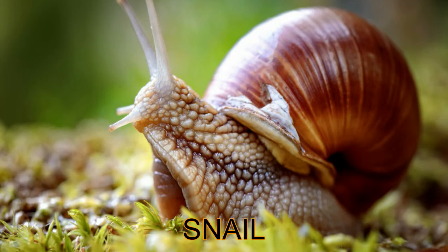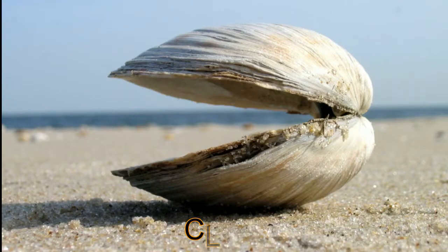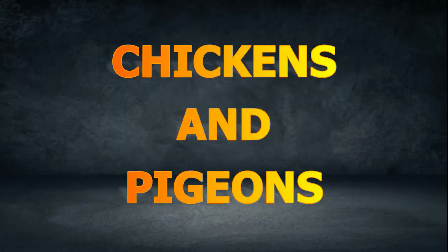Other animals like snails and clams are also covered with shells. Can you name other animals with bodies that are covered with shells? Please comment down below.